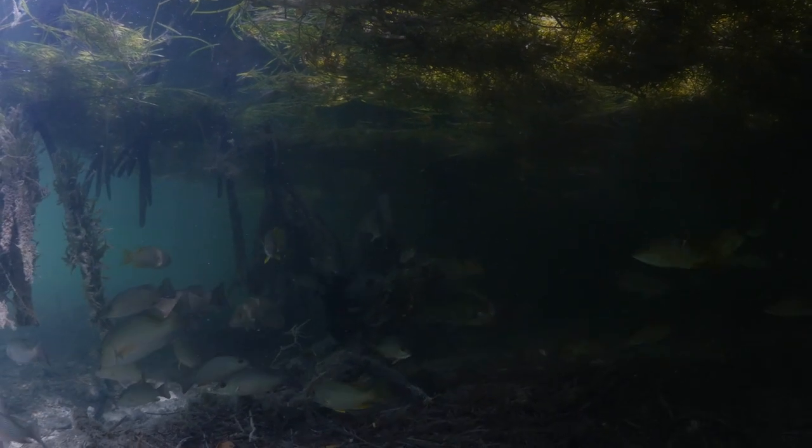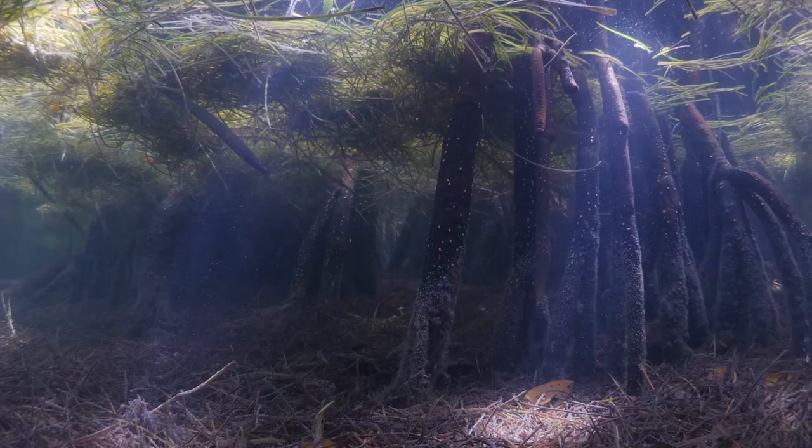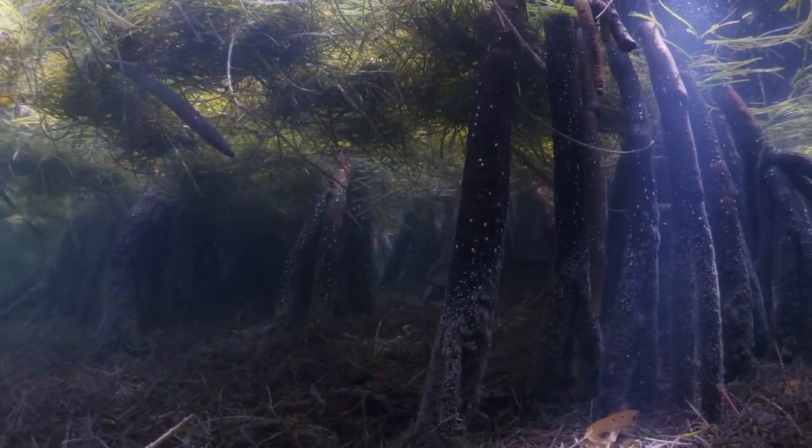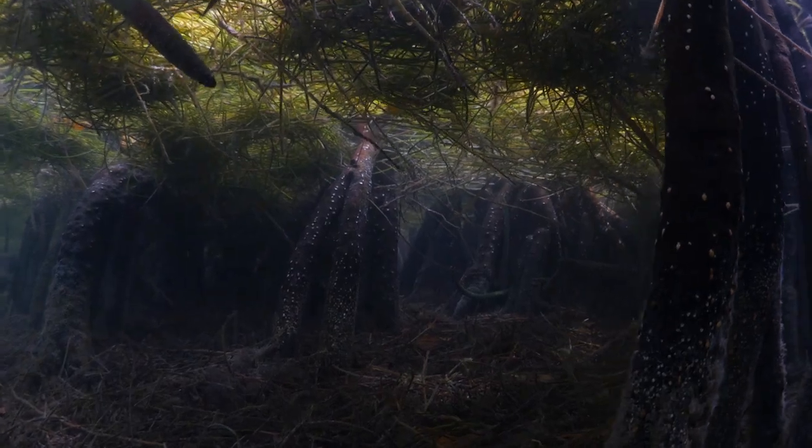These banks formed thousands of years ago — 10,000 years ago or more. They used to be a small hard-bottom community and they started getting bigger and bigger, grabbing sand particles, creating these little tiny islands, and eventually they become mangrove islands.